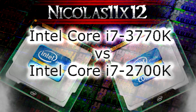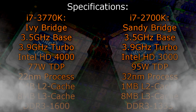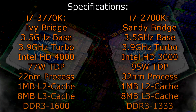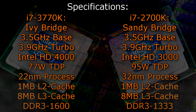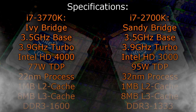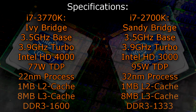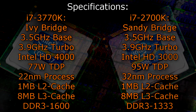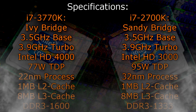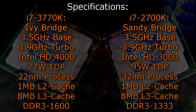Before we jump into the comparison benchmarks, let's take a look at the specifications of these processors. The i7-3770K is an Ivy Bridge CPU that has a base clock of 3.5GHz and a turbo clock of 3.9GHz. It features the new Intel HD 4000 graphics and has a TDP of 77W. It's manufactured with the 22nm process and offers 1MB of level 2 cache and 8MB of level 3 cache. It also supports DDR3 1600 memory natively.